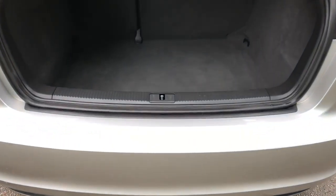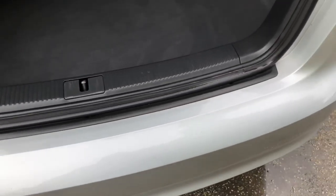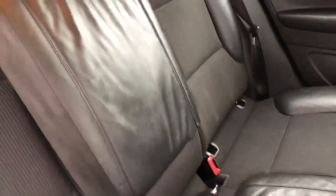Generous boot on the Audi A3. As you can see there's no marks on the rear bumper from loading, and inside the rear mats are in immaculate condition.